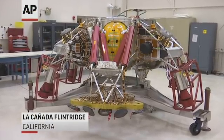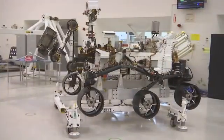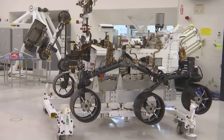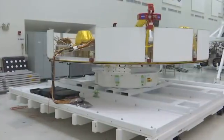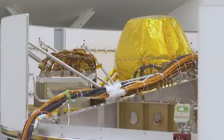Behind me you see the descent stage. This is the propulsion system that handles the sky crane maneuver at the end of EDL. In the middle is the rover — that's our payload in the science platform that we're sending to Mars. And on the far side of the clean room is the crew stage, and that's the precision power and propulsion system that guides us from Earth to Mars.